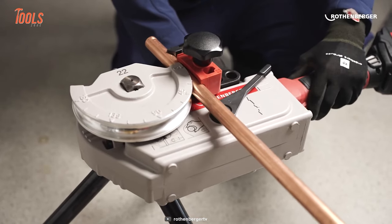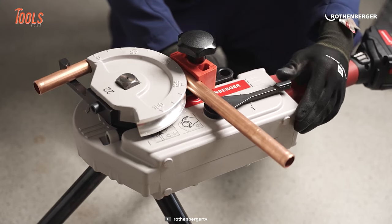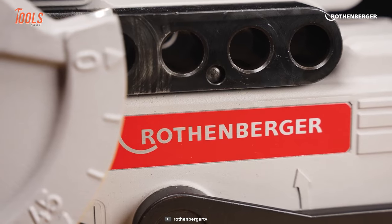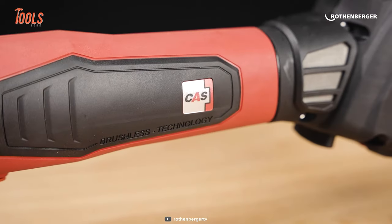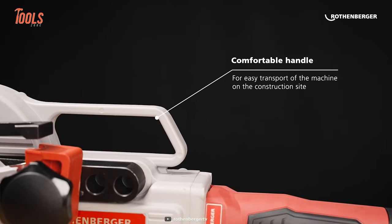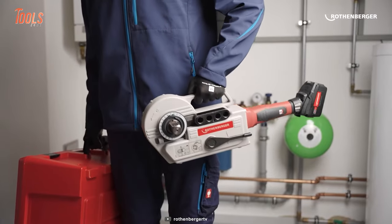On top of that, the Robyn 4000 E is designed with an automatic switch-off function, intelligently stopping the bending process once the desired angle is achieved. This not only saves time but also prevents accidental overbending. In short, the Robyn 4000 E tube bending machine is an invaluable asset for professional metalworkers.